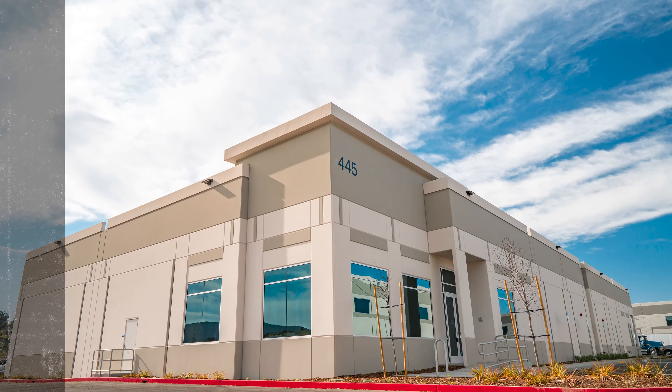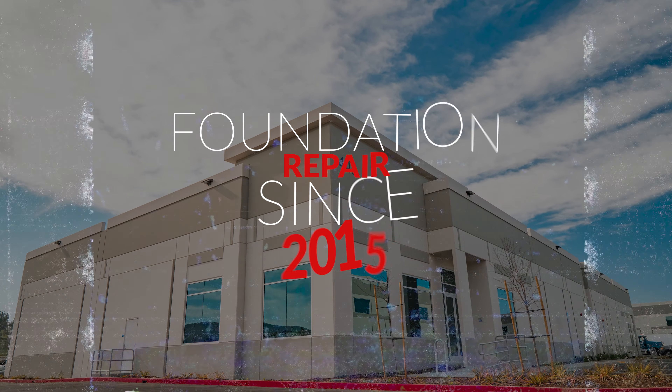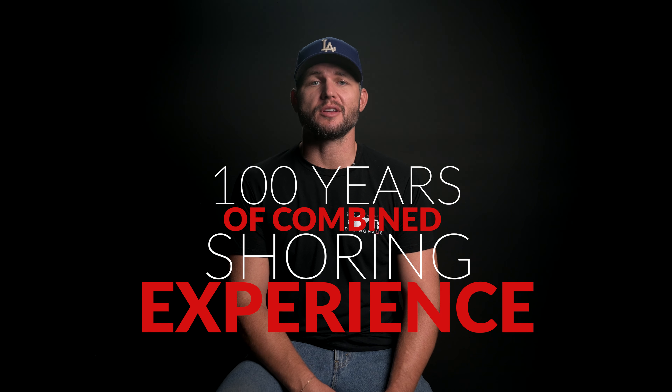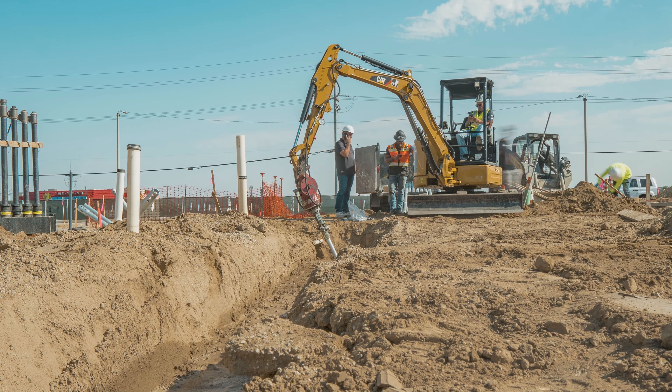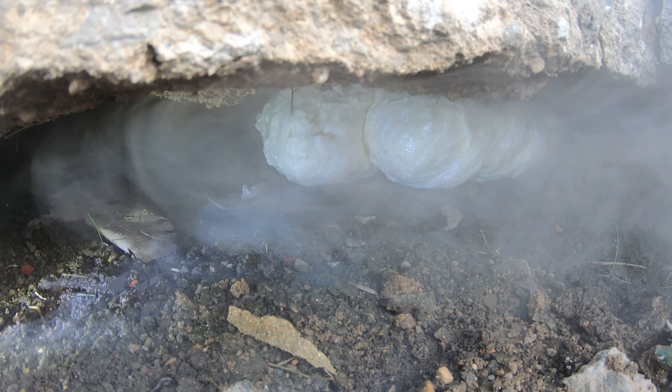At Dolling House Construction, we've been in the foundation repair industry since 2015, bringing over a hundred years of combined experience to shoring commercial buildings across Southern California, Arizona, and Nevada. We specialize in a range of solutions including steel pier systems, polyurethane deep injection, and carbon fiber crack repair.